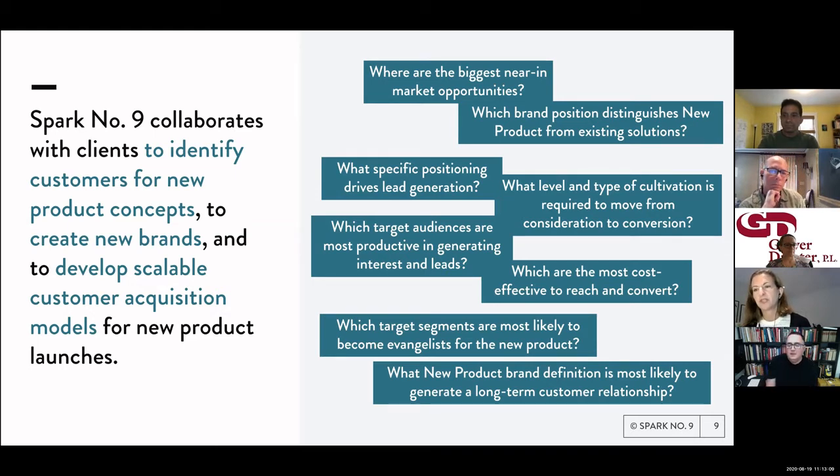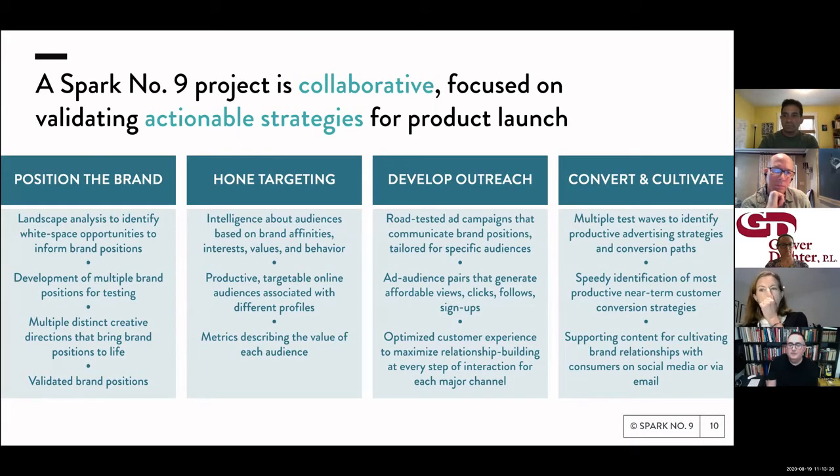We're not just a market research firm — because we use ad campaigns, we are almost always able to leave clients with road-tested customer acquisition. Four big deliverables: positioning the brand, finding audiences that really respond to what's being offered, actual campaigns that work, and an overall strategy that often contributes to a business plan. More recently, we've started testing pricing, which can help validate a business plan whether you're going to corporate for funding or pitching investors.